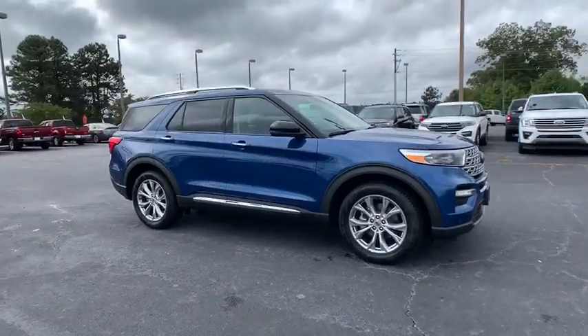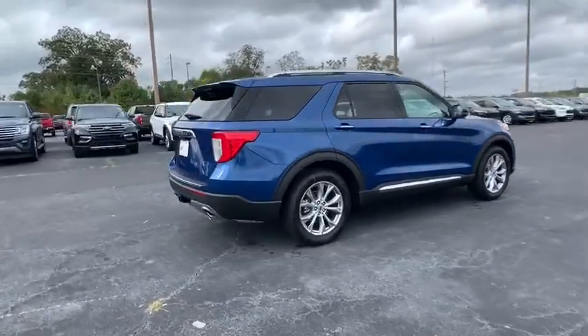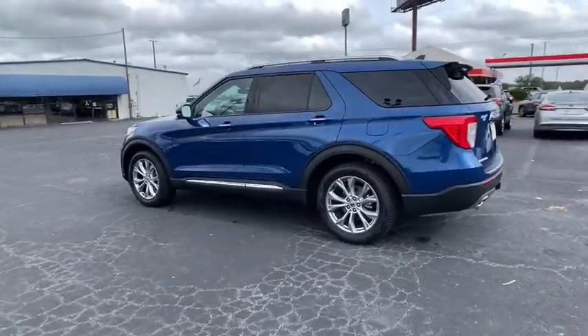Stop by and take a look at the 2021 Ford Explorer. You've got a lot of capabilities to call on in a Ford Explorer — don't underestimate your choices. Here are some of this vehicle's great options.